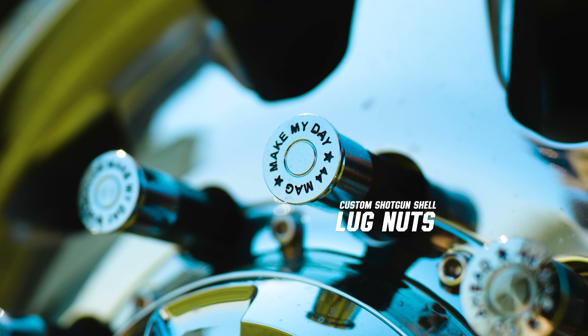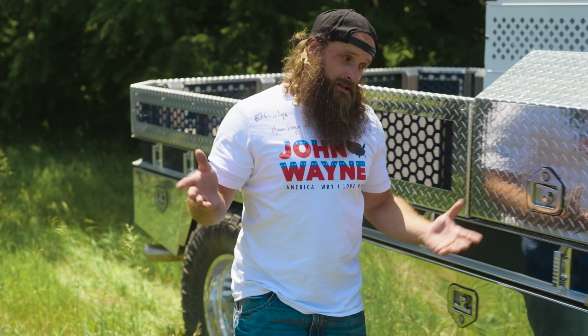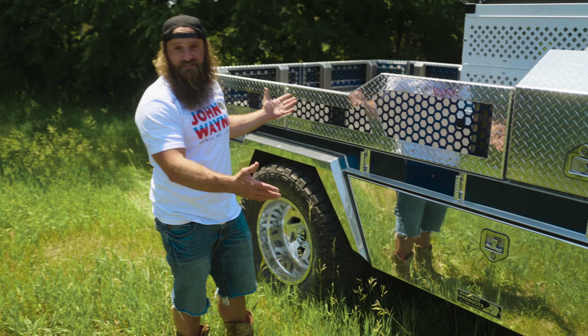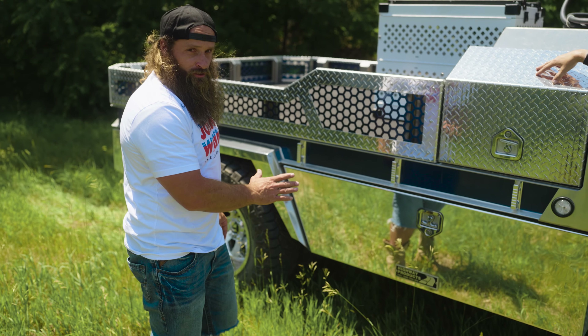Considering the nice stance, you're going to need good shoes to wear to the ball. So you've got 20-inch fuel wheels on 38-inch Ridge Grappler tires, with my favorite part right here — shotgun shell lug nuts.